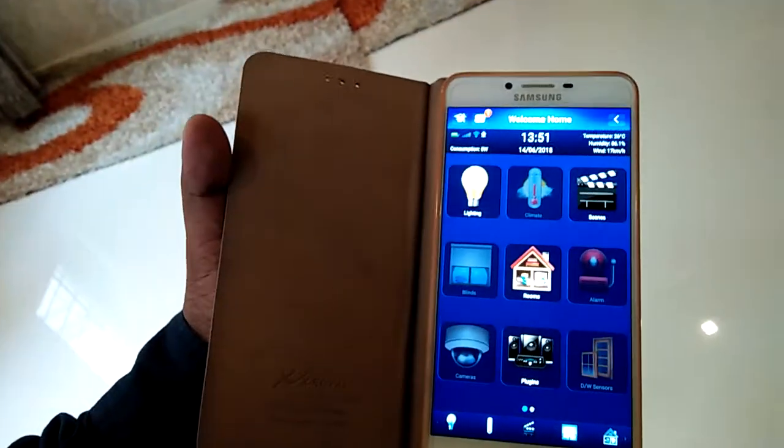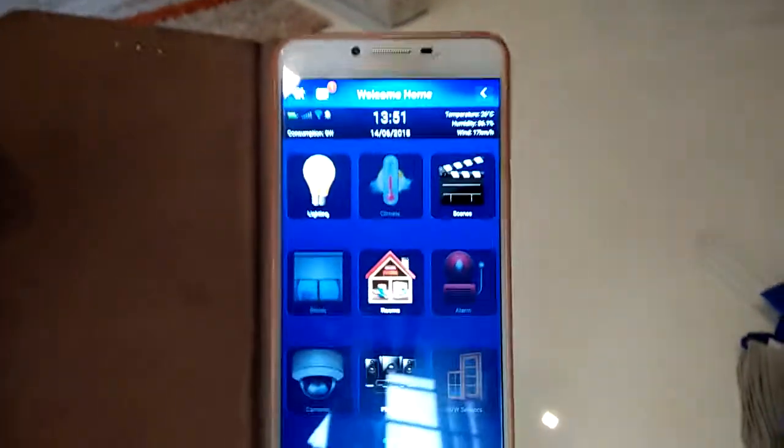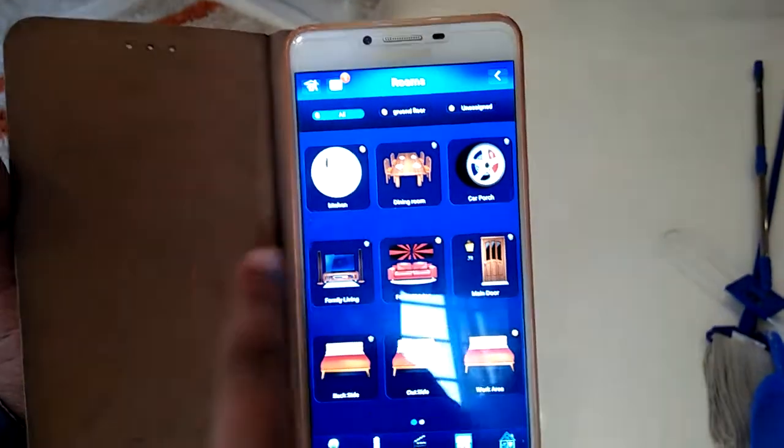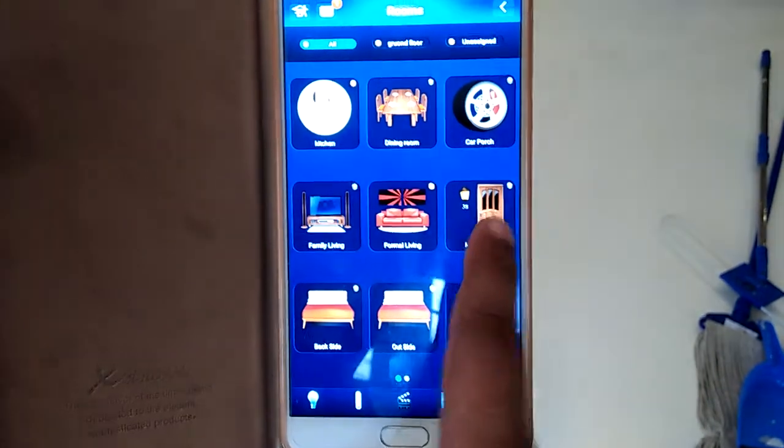Hello, this is a home automation project we have done here in Cochin. This is how the app looks. In this particular house, we have automated the ground floor. It's a very luxurious house and we have automated the basic stuff, as well as done the security for this house. We have divided the home into kitchen, dining room, car porch, family living, formal living, main door, and other areas.